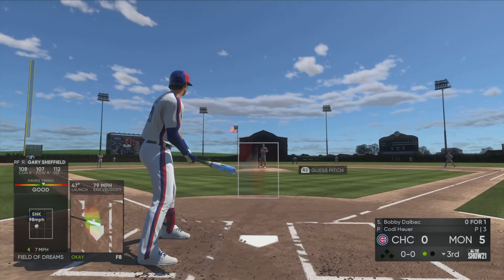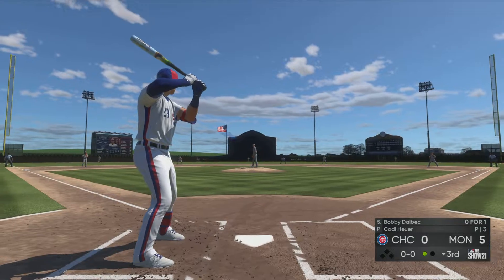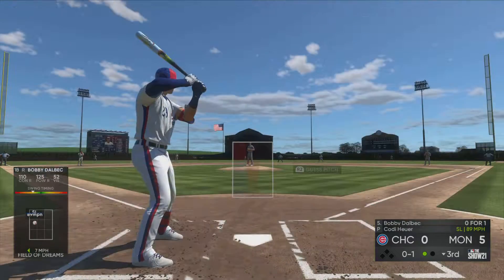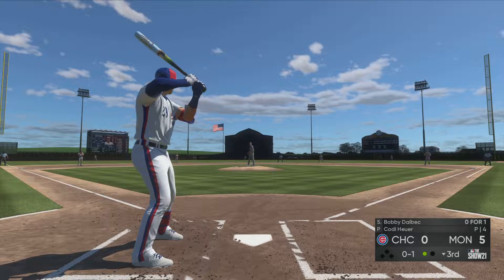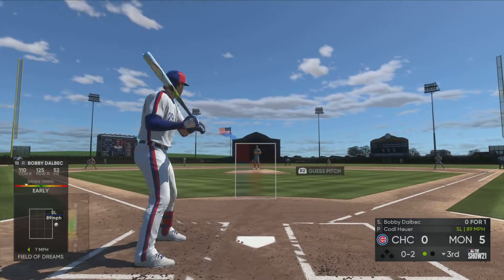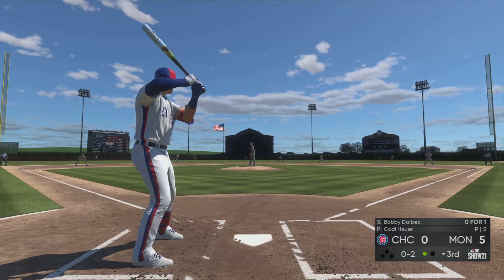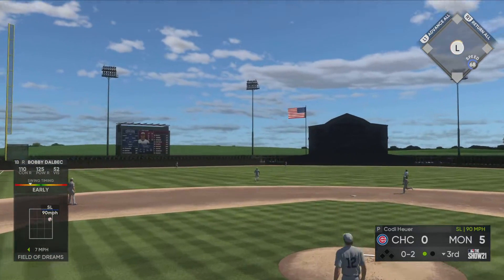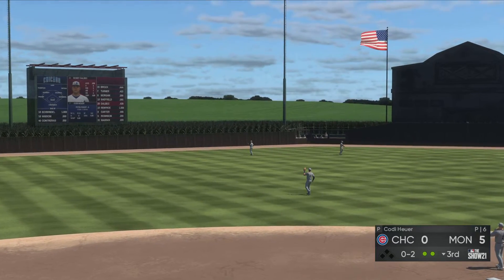One out and nobody aboard, and that will bring up Bobby Dahlbeck. Now the first pitch — hit hard down the left field line, but this gets foul, it's 0-1. A swinging strike and now it's 0-2. This is hit high in the air out toward left center — left fielder giving chase, he makes the running play. Two down.